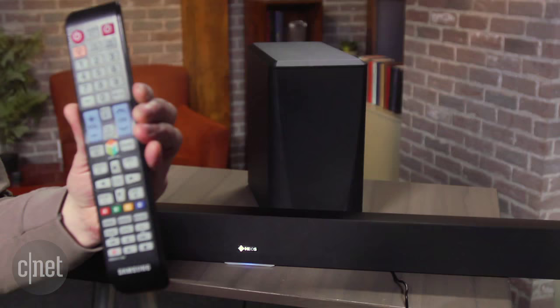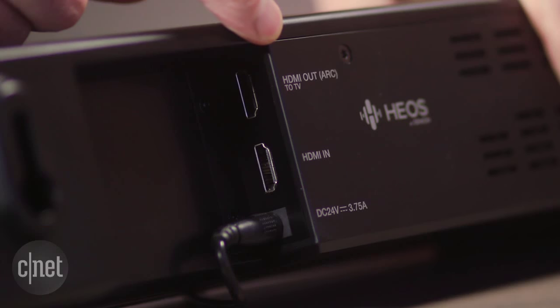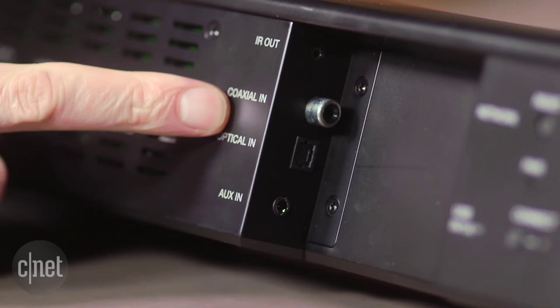The second reason is that there is no remote control. While you can program in your TV remote, control of all the functions can only be done with your smartphone. The system offers a number of different connection options including HDMI and optical or coaxial. Be aware that it doesn't offer Bluetooth out of the box, only WiFi playback.